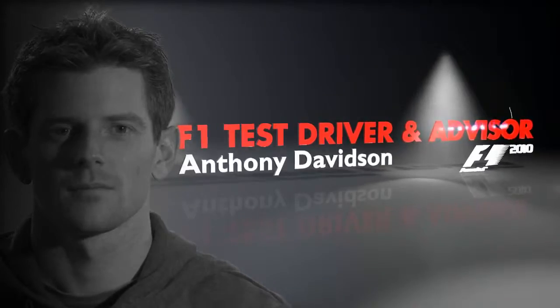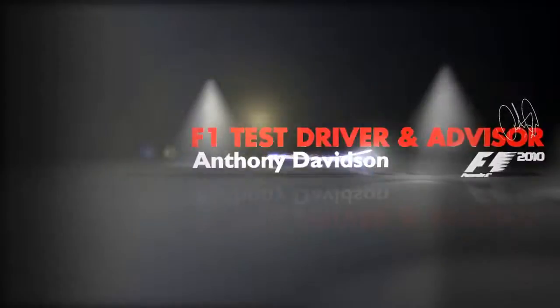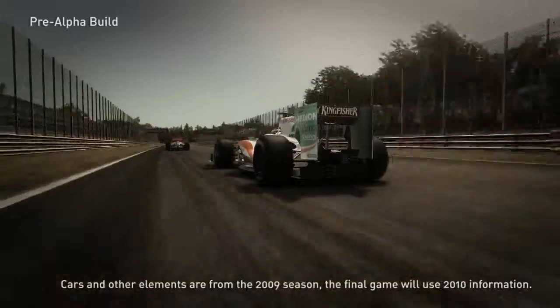Hi, I'm Anthony Davidson. I was the Brawn GP test and reserve driver from last season, 2009. I started racing when I was 8 years old. I'm an absolute massive F1 fan. My first industry job was a QA tester on Grand Prix 3. Watching Senna and Mansell racing around — those were classic years for me that drew me into the sport.